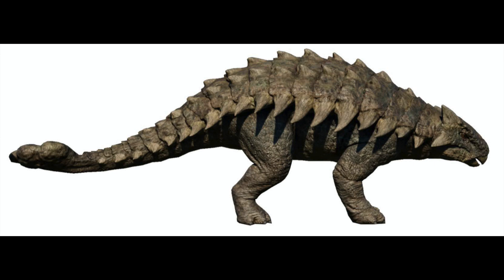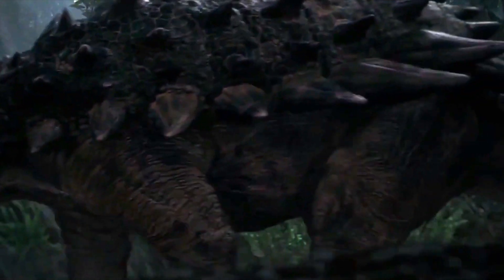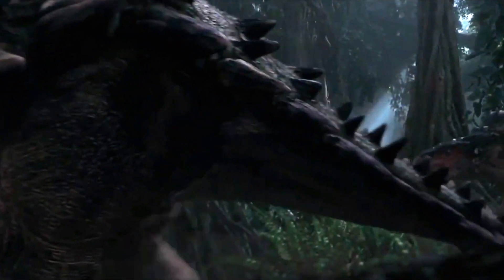That's why the Ankylosaurus is not a complete specimen, since not all parts have been found yet. But someday, we will find a whole skeleton of Ankylosaurus for a complete specimen in the future.